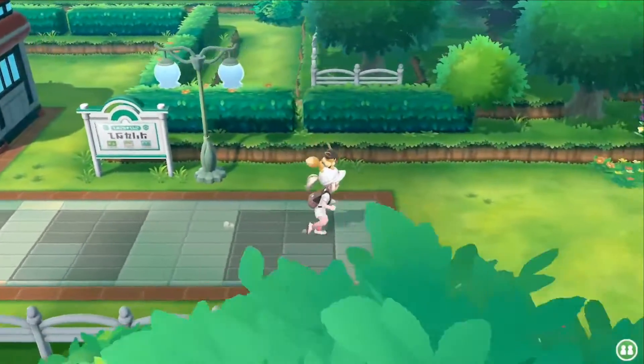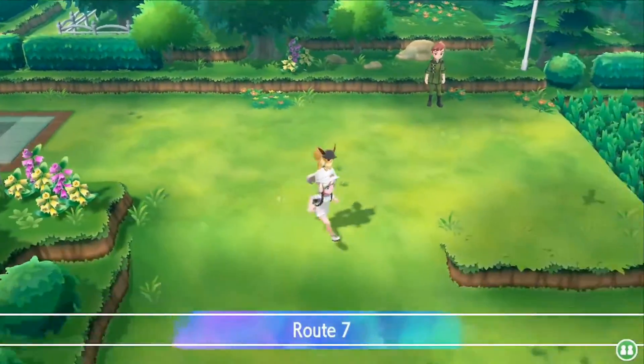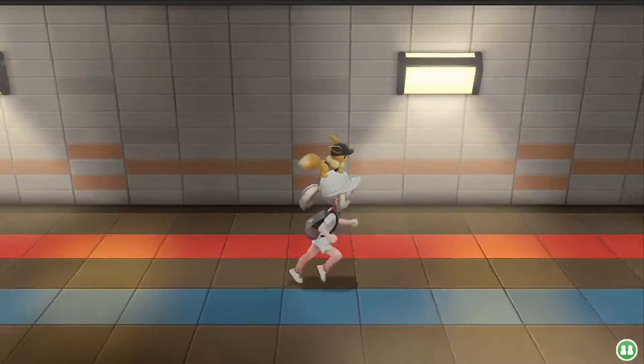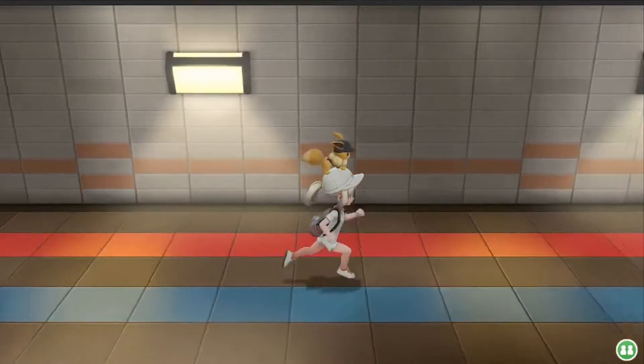The Nidorino master trainer you can find on Route 7. Go east from Celadon City into the underground path here. Just keep on walking until you find him. You can also find the Nidorina and the Onix one here too.